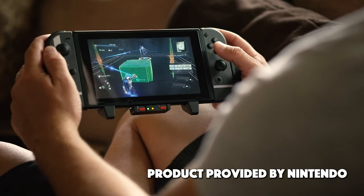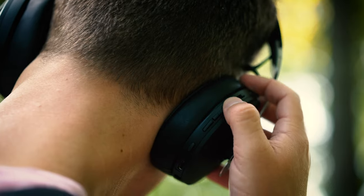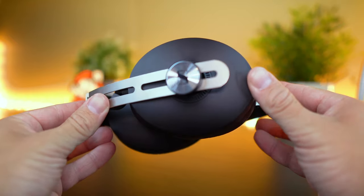They blend beautiful, modern design with incredible sound quality. But this time around, there's actually more to that traditional formula. Unlike other headphones on the market, the new Momentum 3 take things a step further by introducing a variety of smart features for the connected generation.